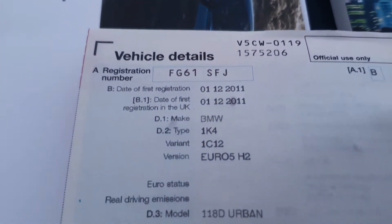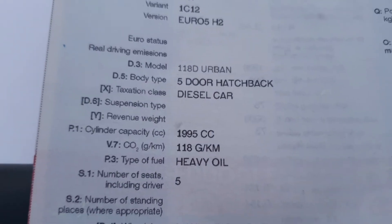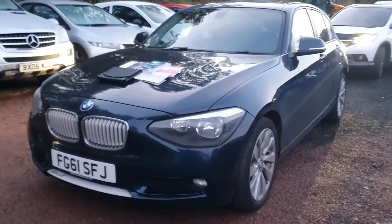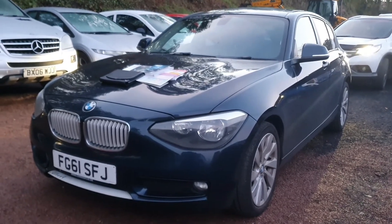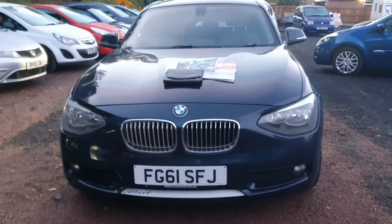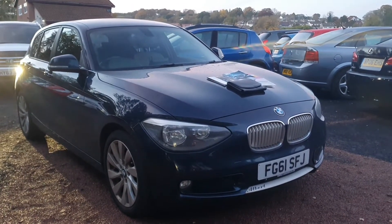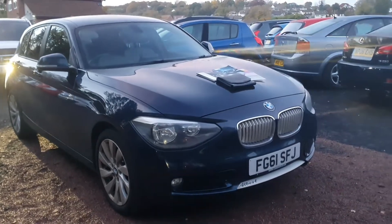Just to show you — it's a December 2011 model, and the CO2 emissions are 118 grams per kilometre. The reason I want to show you that is it means that despite being a fairly high-spec BMW, this 1 Series is only £30 a year to tax. That makes it an absolutely outstanding buy. It does about 60 to the gallon and costs just £30 a year to tax — very low running costs — and that's something that's really going to benefit you and makes it much more affordable.